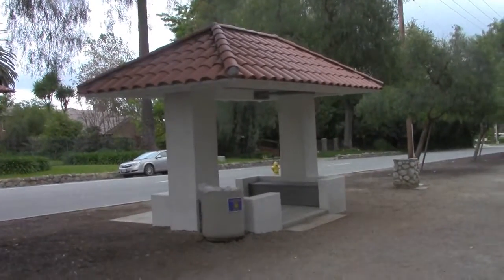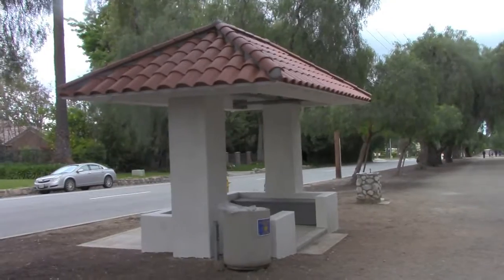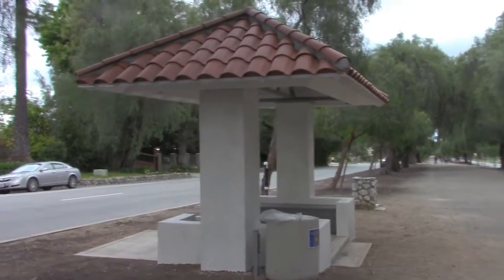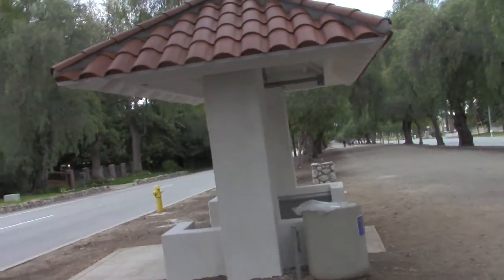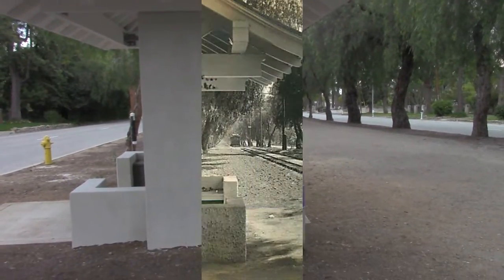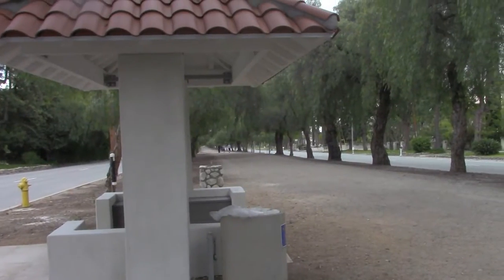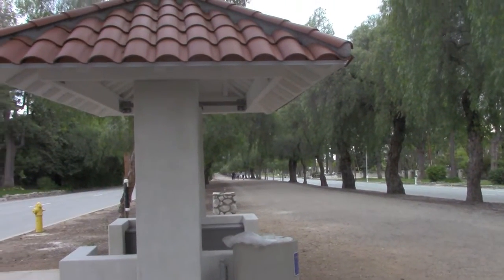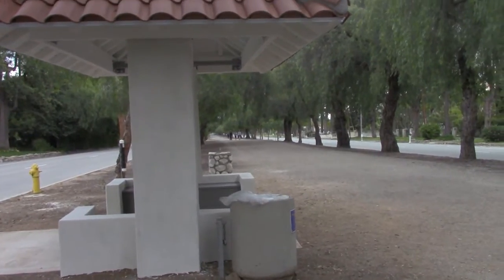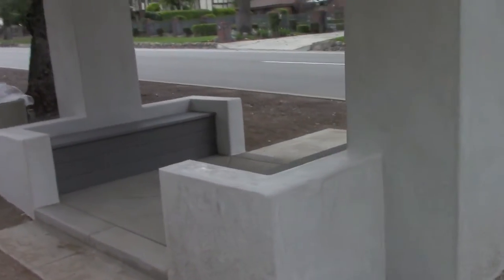This is the finished product. This is what they have been working on for the past couple of months and it looks identical to the original. Check this out — this is totally awesome. We did a marvelous job recreating the original waiting station.